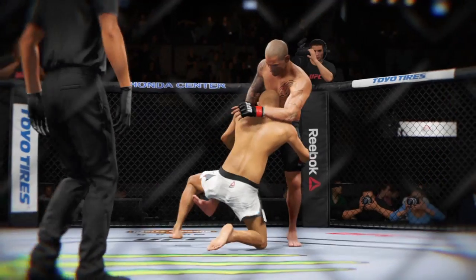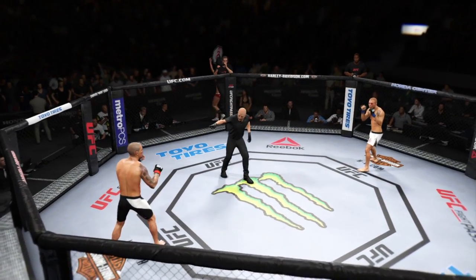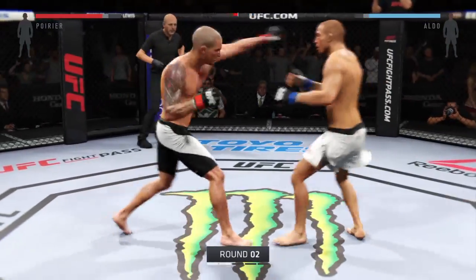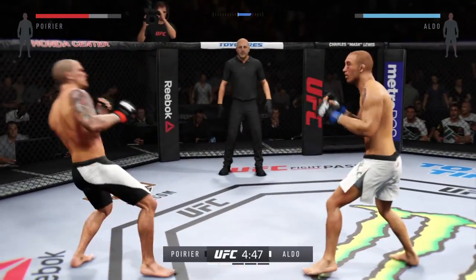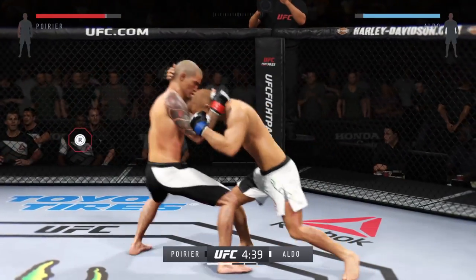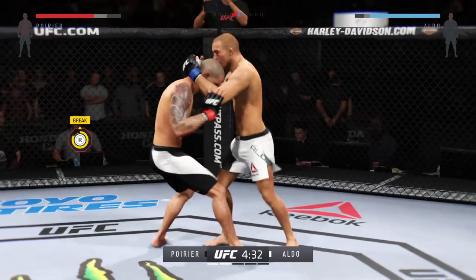Let's take a look at some of the action in that round. Round two! At the end of that round, his opponent was clearly hurt. He's going to look to start this round off fast and try to pick up where he left off. He's got a clinch, and from here transitions to the Muay Thai clinch.